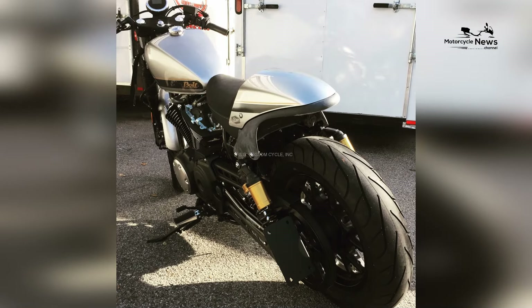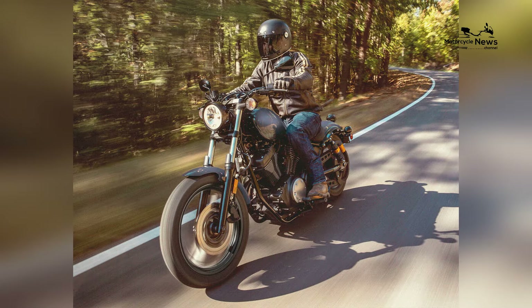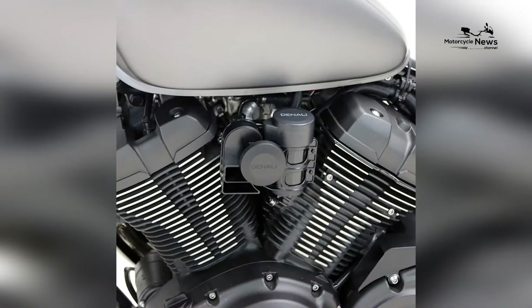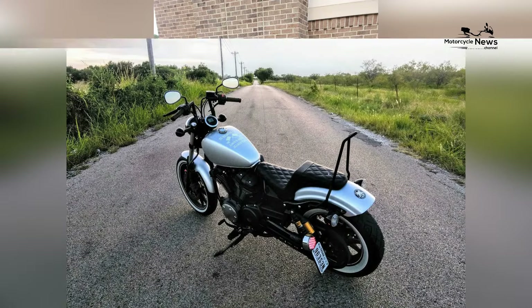Safety features are seamlessly integrated into the Bolt R-Spec's design, including front and rear disc brakes, providing riders with reliable stopping power. While the bike maintains its classic bobber aesthetics, Yamaha ensures that modern safety standards are met to enhance rider confidence.